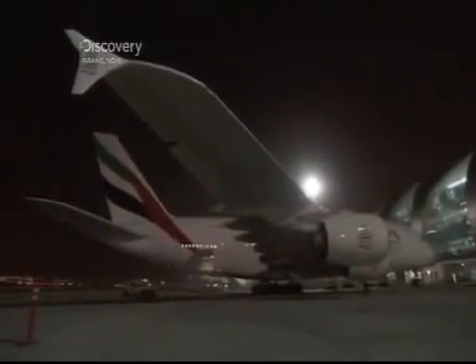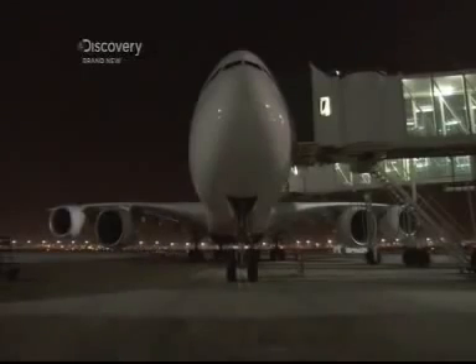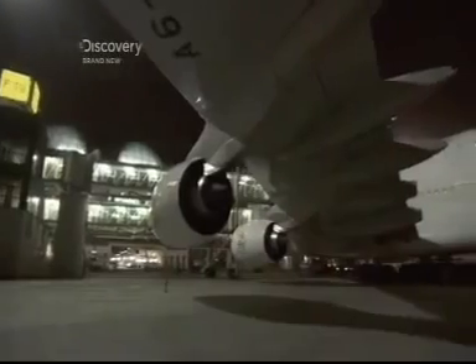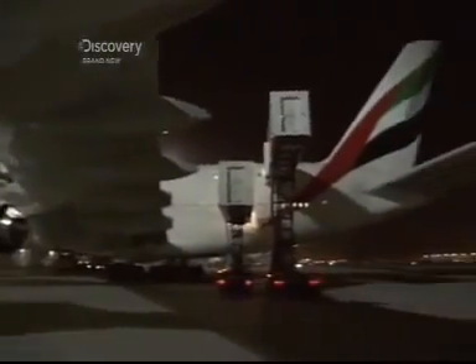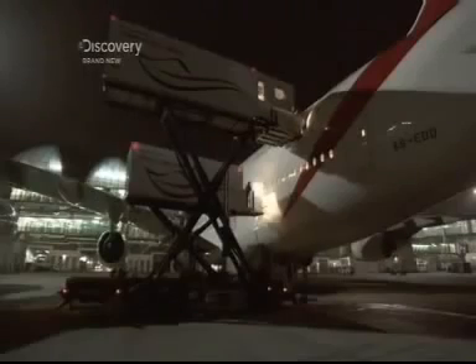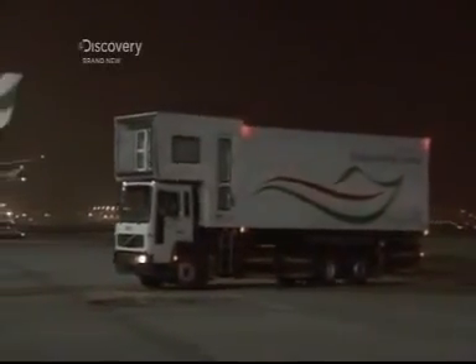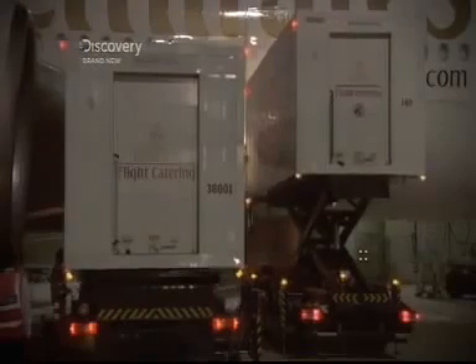This is the A380 Super Jumbo, the largest airliner in the world today. It can carry 644 passengers. But this big bird causes some big problems for the ground crew — the catering door is over 8 metres up. So custom-built high loader trucks have been designed with hydraulic pumps hidden in the chassis, capable of lifting the entire rear section the height of an airliner in just 12 seconds.